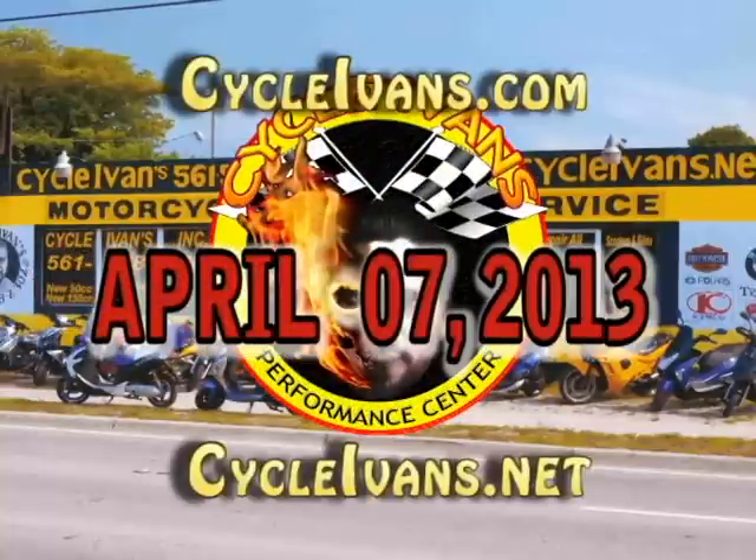That's it for this week's deals at Cycle Ivins. Be sure to tune in to CycleIvins.com and CycleIvins.net for our new video every week from Cycle Ivins Performance.